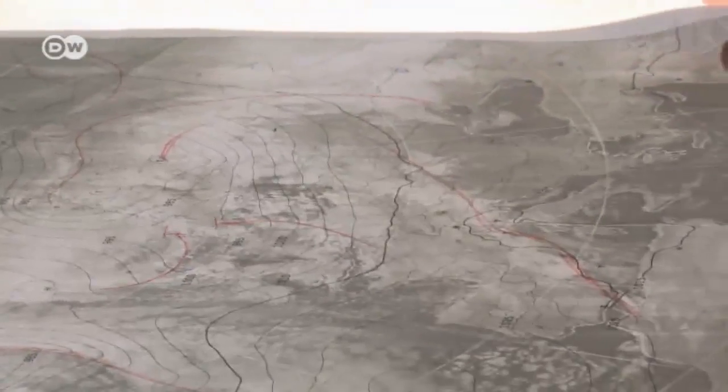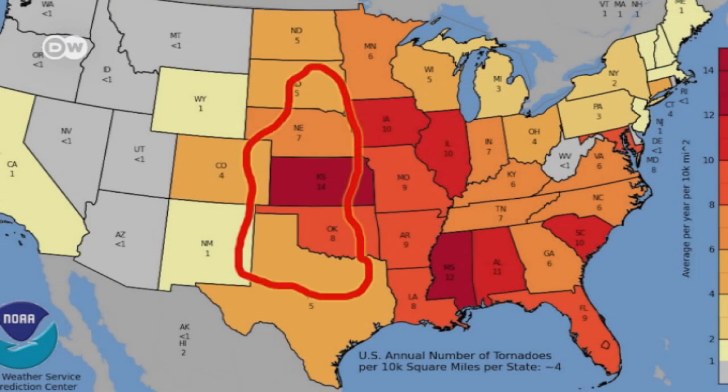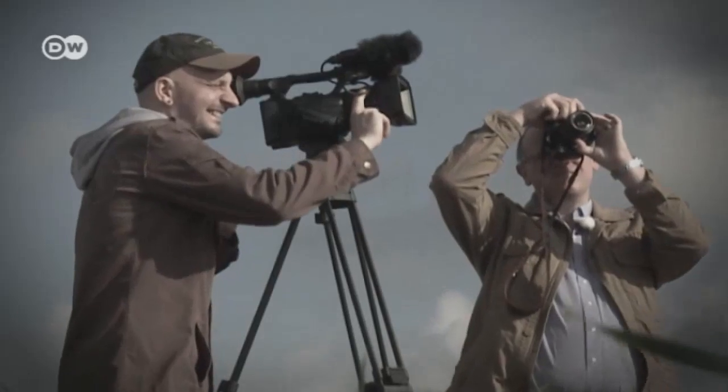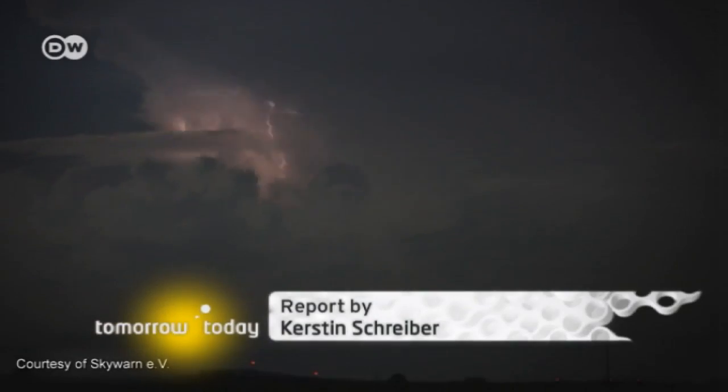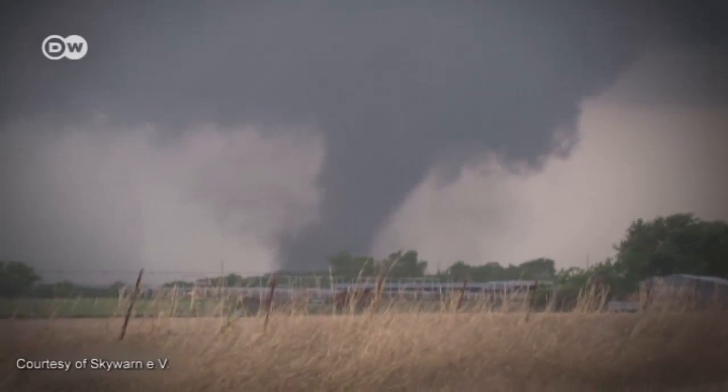Germany has 40 to 60 tornadoes per year; the US has up to a thousand. Many casualties here are avoided thanks to warnings from the volunteer weather observers. In America, the potential danger is much greater — there's the tornado alley in and around Oklahoma, and it's really a matter of saving human lives. 80 SkyWarners are active in Germany. Extreme weather is their hobby, a hobby the weather services can use to good effect.